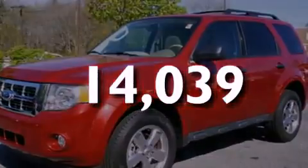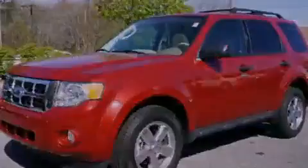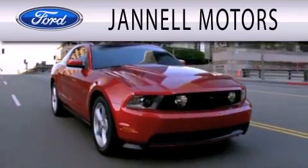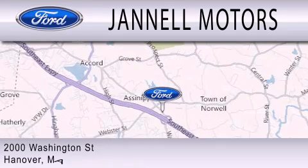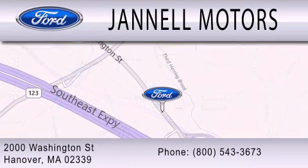We invite you to contact us today to learn more about this vehicle. Janel Motors is dedicated to doing everything possible to ensure that the experience you have selecting your next vehicle is as pleasant as possible. We're located at 2000 Washington Street in Hanover.